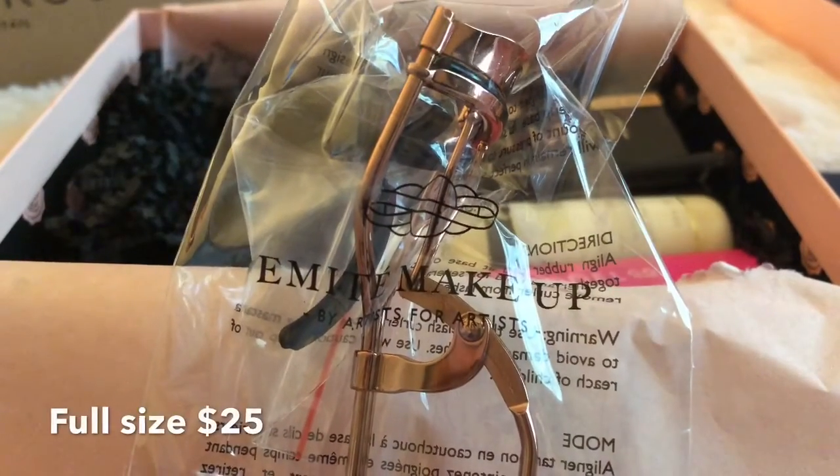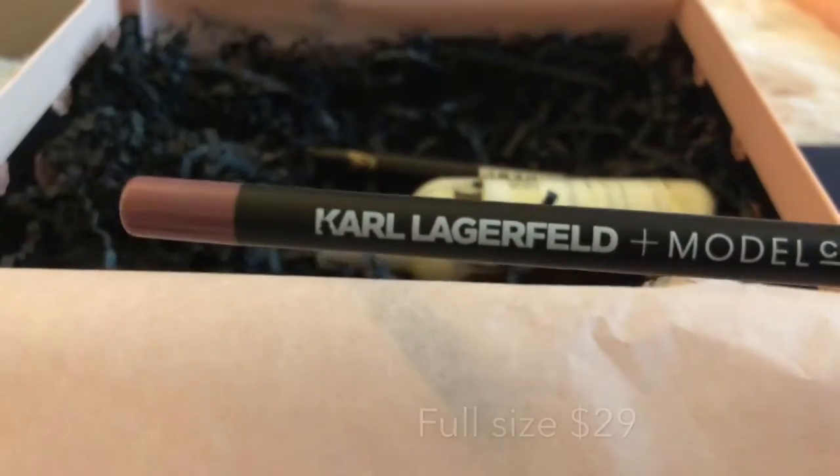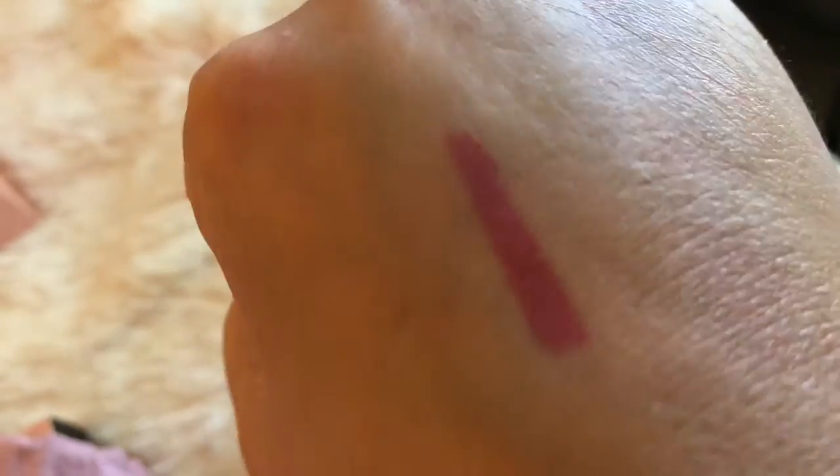First up, from Emmete Makeup, this is an eyelash curler in rose gold. Next up, from Karl Lagerfeld and Model Co, is a lip liner in rosewood. Here's a swatch of the lip liner — I think this color will look good on any skin tone.